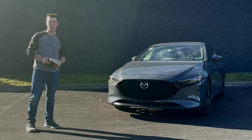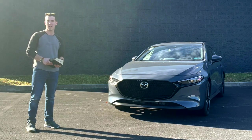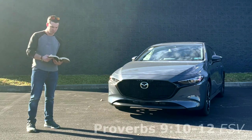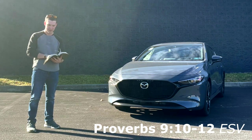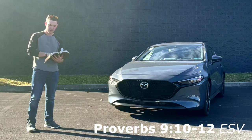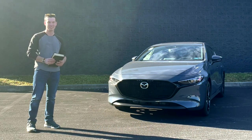That's pretty much going to wrap up my review of this Mazda 3. I really hope you enjoyed. Before I go, I'd like to mention that I am a Christian — if you have any prayer requests, I'd love to be able to pray for you. I'd like to close on a weekly scriptural reading. This week's is from Proverbs 9:10-12: 'Fear of the Lord is the beginning of wisdom. Knowledge of the Holy One results in understanding. Wisdom will multiply your days and add years to your life. If you become wise, you will be the one to benefit. If you scorn wisdom, you will be the one to suffer.' Take care, I'll see you next time.